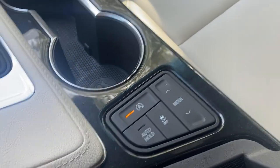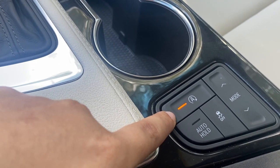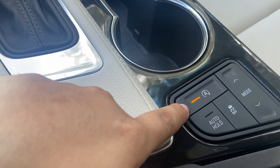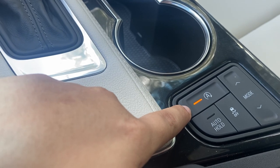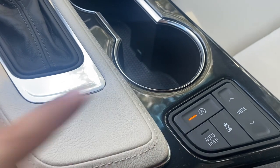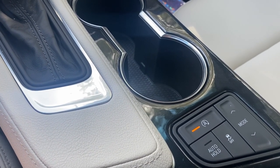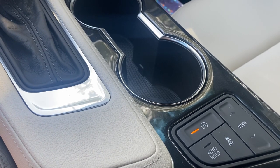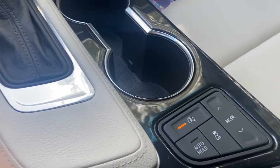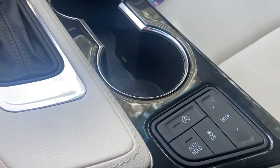Over here there's a button with a little 'A' and an orange light. That just means that when you're on the road and you stop, your car will automatically turn off — for example, at a red light, it will just shut off and then turn back on when you're ready to go. In my opinion I don't like that, so I always turn it off.